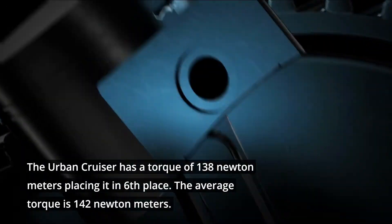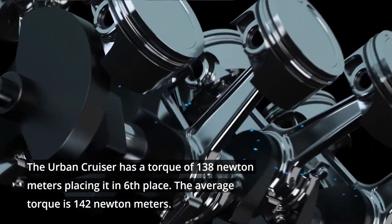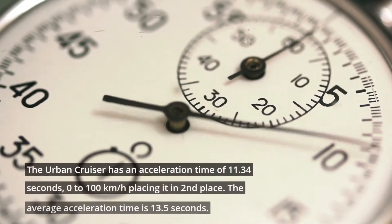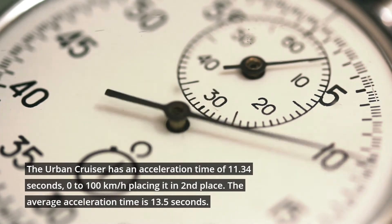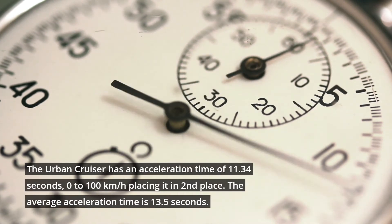The Urban Cruiser has a torque of 138 newton meters, placing it in 6th place. The average torque is 142 newton meters. The Urban Cruiser has an acceleration time of 11.34 seconds 0 to 100 km/h, placing it in 2nd place. The average acceleration time is 13.5 seconds.